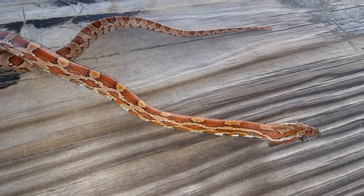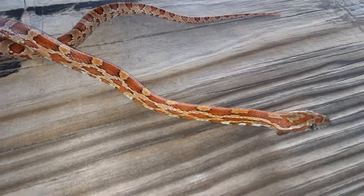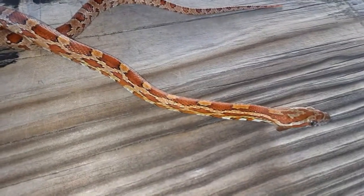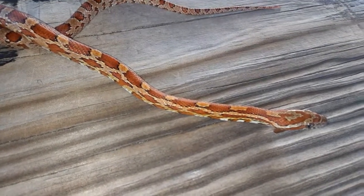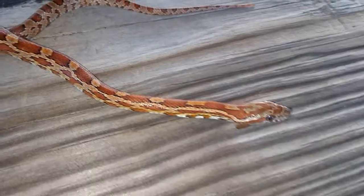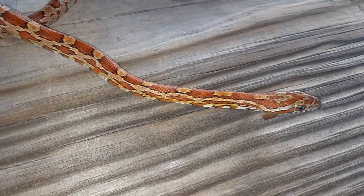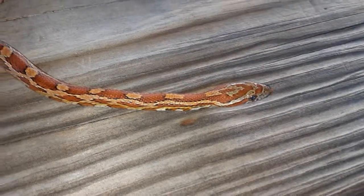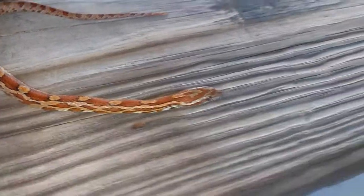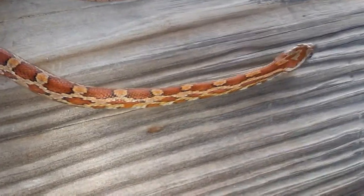I've seen them halfway up the trunks of palm trees, which are not easy to climb — they don't have the rough surface of a deciduous tree like an oak. But these guys go up no problem. When they're up there they'll hunt for baby birds or baby squirrels. Squirrels hate them, so it's another good thing about this part of the park — I've never seen a squirrel out here.